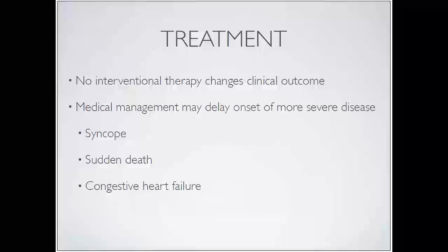Treatment for subaortic stenosis: no interventional therapy to date changes the clinical outcome. New techniques using cutting balloons followed by high-pressure balloon valvuloplasty are having good success alleviating clinical signs at the time, but long-term follow-up data isn't there yet. In children with this condition, physically removing the subaortic ridge doesn't change the outcome - getting rid of the pressure doesn't seem to be the whole story. Something more is going on than just pressure overload. Syncope, sudden death, and congestive heart failure are what we watch for, but what we'd really like is to prevent these dogs from being produced in the first place.